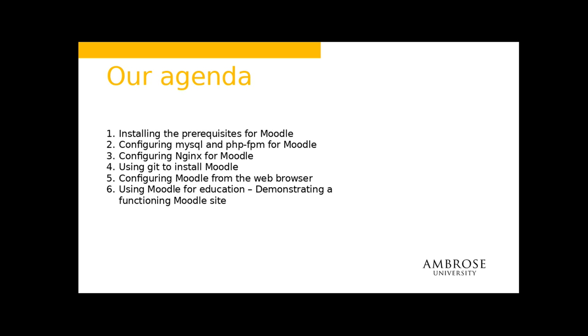So we're going to talk about prerequisites, getting MySQL up and going, PHP-FPM, configuring NGINX, and using Git. Git is the secret sauce to actually administering Moodle and keeping Moodle up to date. Then we'll talk about finishing off those configurations, and I'll give you some examples of a functioning Moodle site.